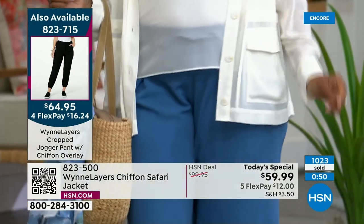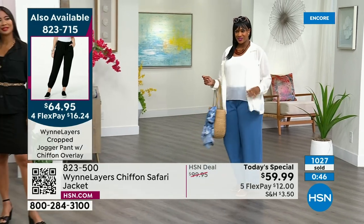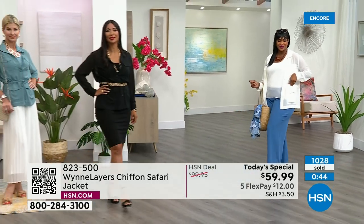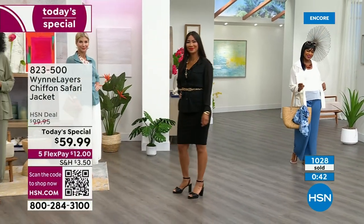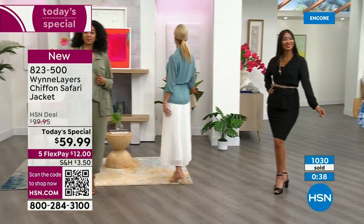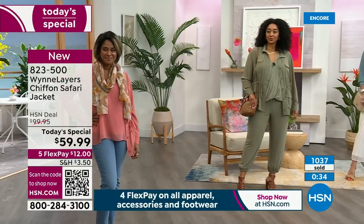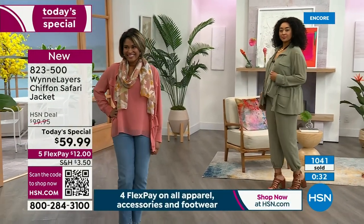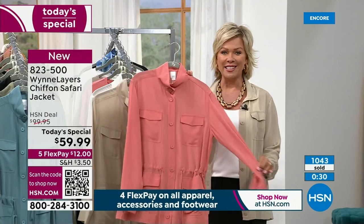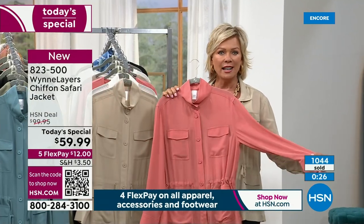We've now marched past 1,000 spoken for. It always takes a minute at midnight to go, 'okay, this is what I want.' If you can't decide, get two and send one back — or get a color you know you love and try a new color tonight. The soft Canyon Rose is backed by popular demand — such a beautiful color on any complexion.